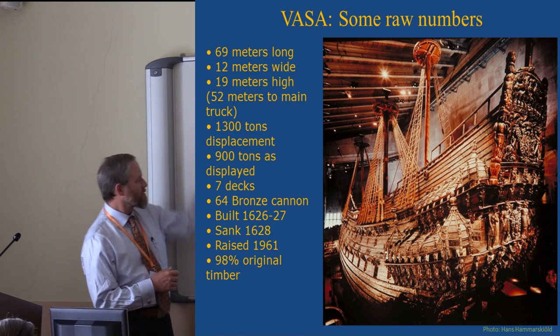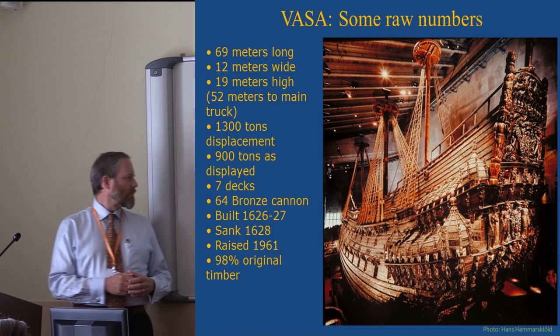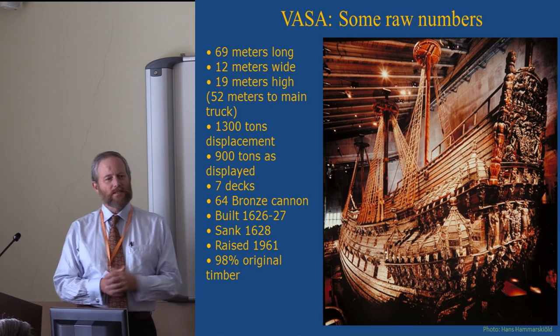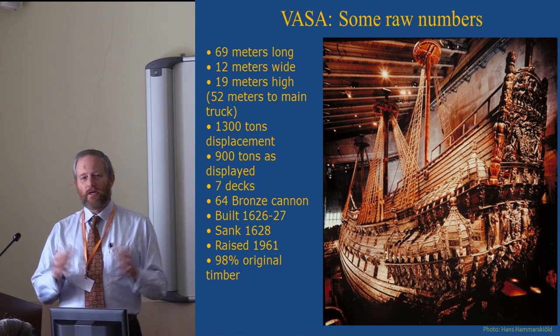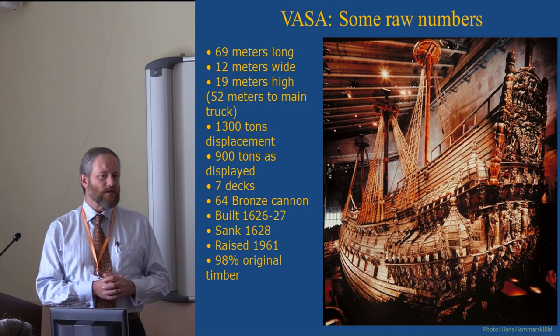Here's some basic statistical information about the ship — it's mostly original timber. It was built in the 1620s in the reign of Gustav Adolf, Gustav II, who was contemporary to Christian IV. Unlike Christian IV, he was not a great builder of buildings. He built armies and navies instead.